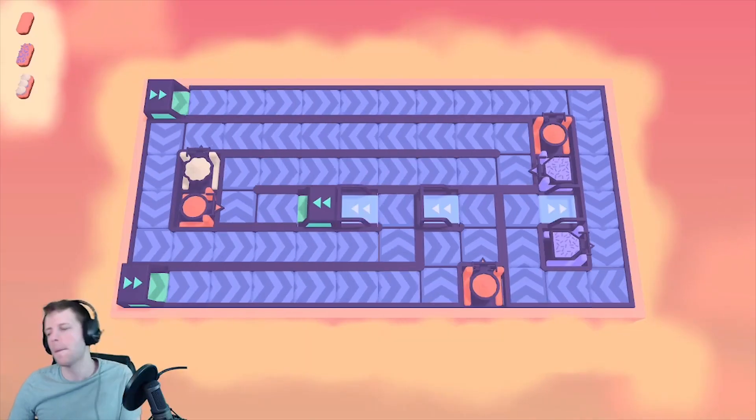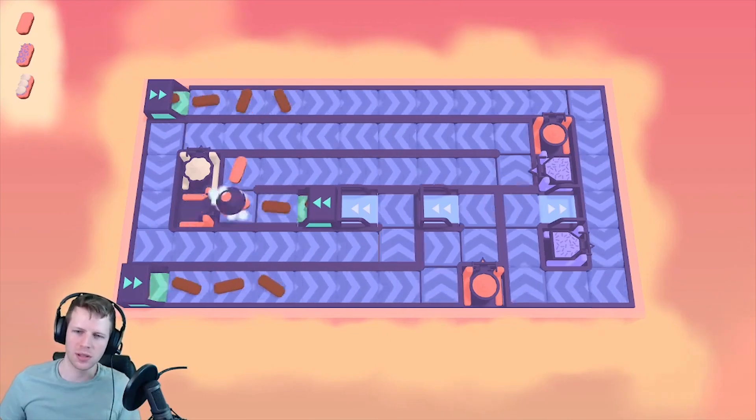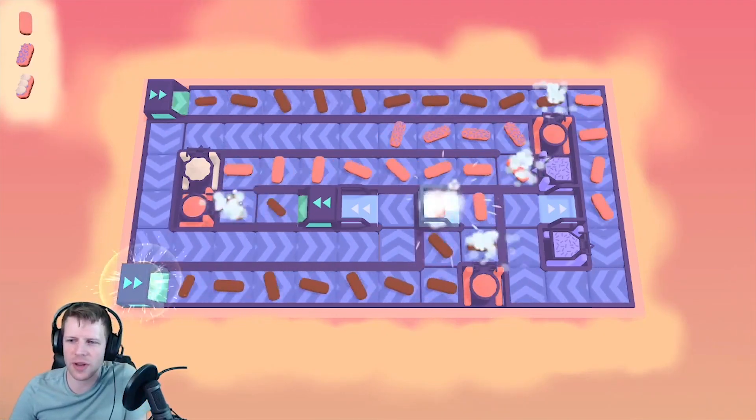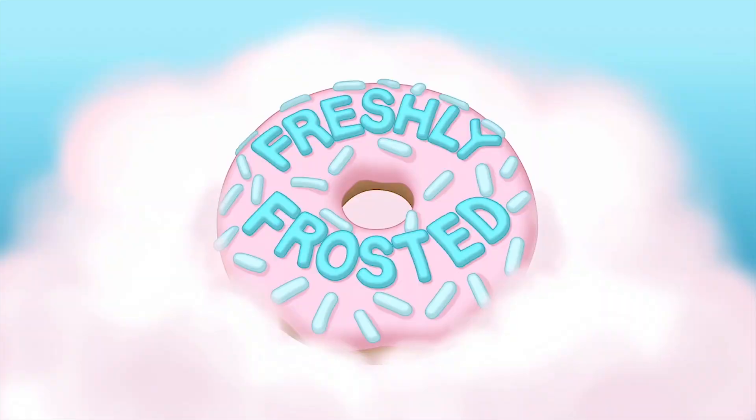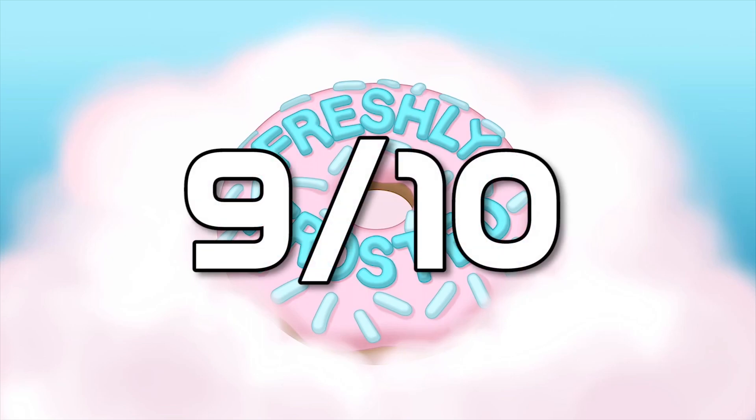Freshly Frosted is a relaxing, colorful brain-teaser game that not only leaves you satisfied for solving each puzzle, but craving some delicious treats. And because of that, I'm giving Freshly Frosted a 9 out of 10.